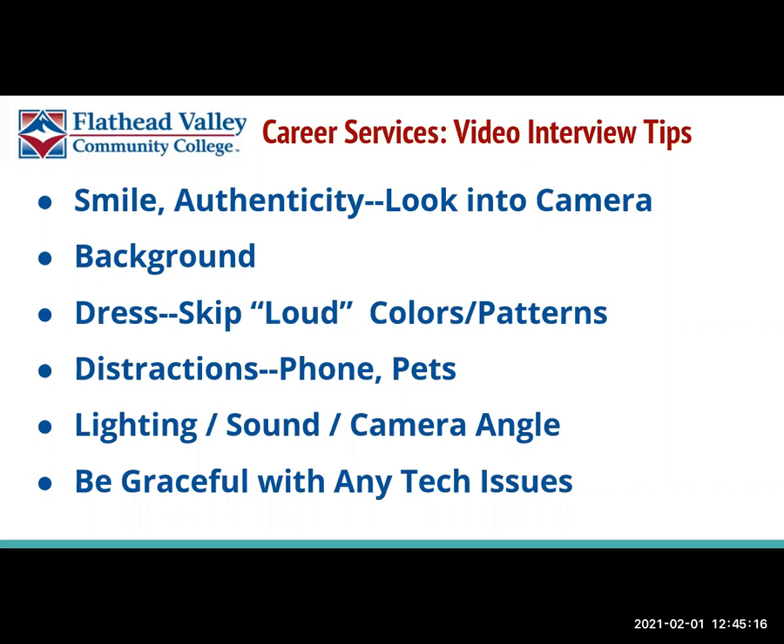If you have additional questions or you would like to practice an interview, please reach out to me — I'd love to talk with you. You can reach me at careers@fvcc.edu, that's careers with an S at fvcc.edu, and I look forward to hearing about your video interview successes. Take care.